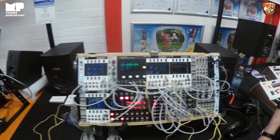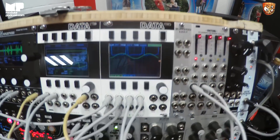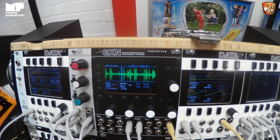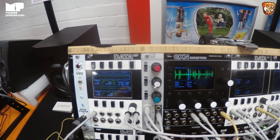Superbooth 2018 here with Mordax, with a lot of great looking stuff. The Data, which we know, doing all sorts of wondrous things, and the GXN. How's it going? It's going good. The GXN is in the works and we've started adding CV control, which is really fun.